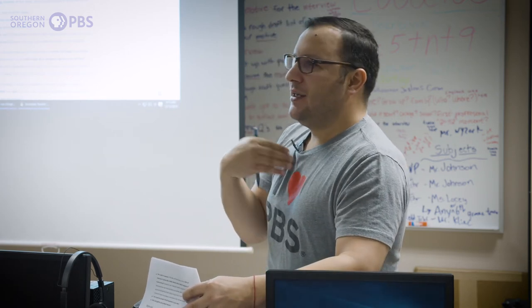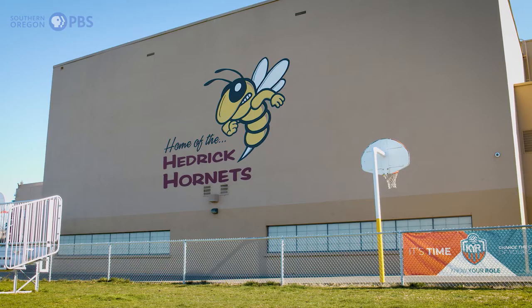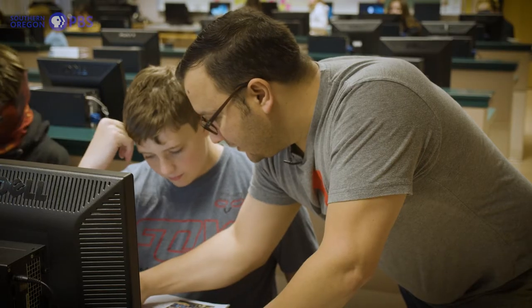You're going to start with an establishing shot. In our case we'll decide as a group — maybe it'll be the outside of the front of the building, because this is where it's happening. I want to tell our audience Hedrick Middle School is where this video is happening. A high-performing student reporting lab has a station partner like myself going to the school and being a support to that teacher and those students.